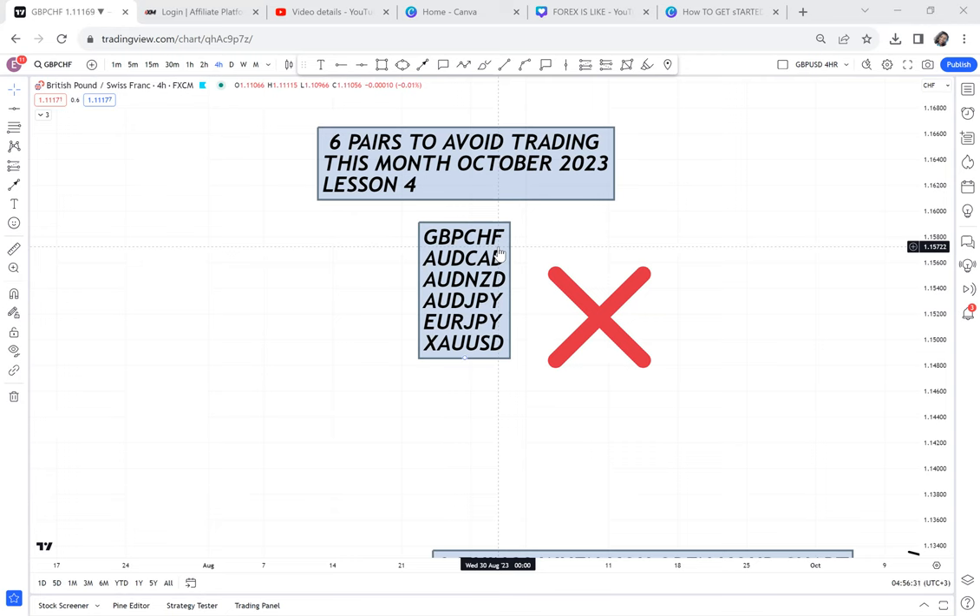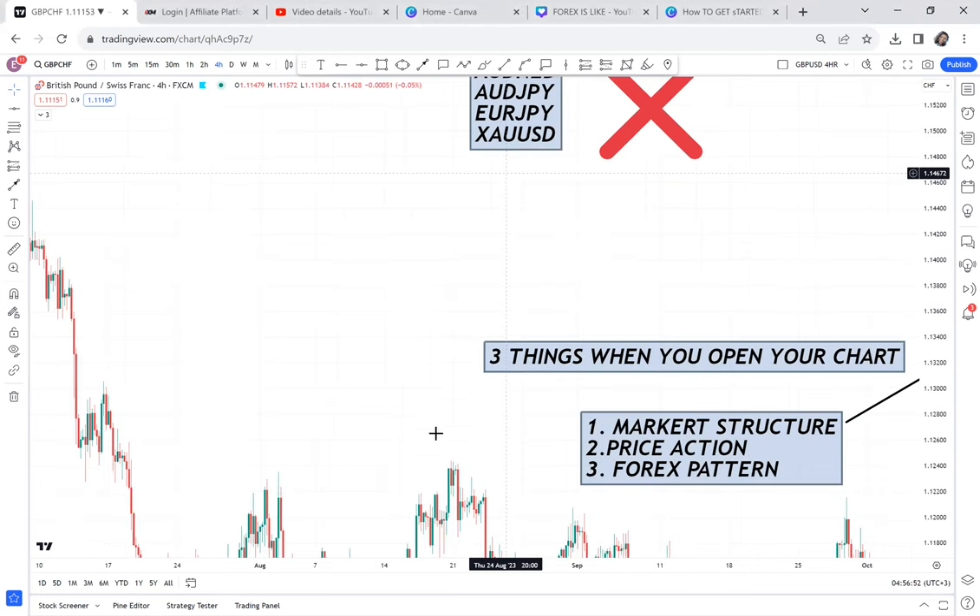Before I go into details on why you should not trade GBP/CHF, AUD/CAD, and AUD/NZD, I just want to tell you that I'm very willing to train everyone here for free. Because at the end of the day, I don't know who has been listening to me, and one day we'll meet.